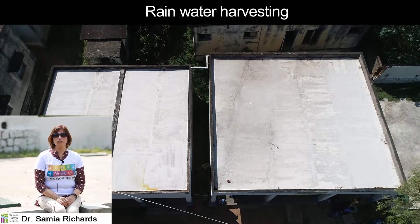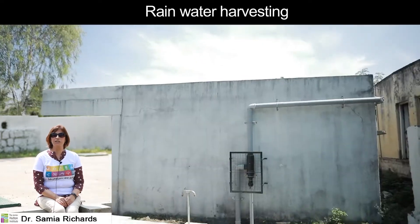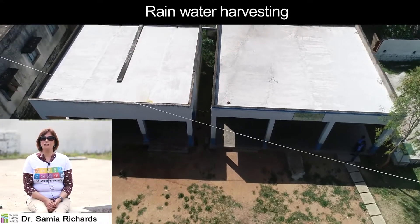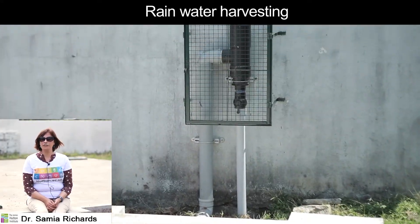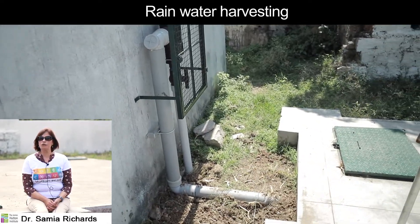To reduce the pressure on water resources, rainwater was harvested to be used in toilet flushing and cleaning purposes. A unique monitoring trial will provide evidence in terms of the quality of stored water over time.